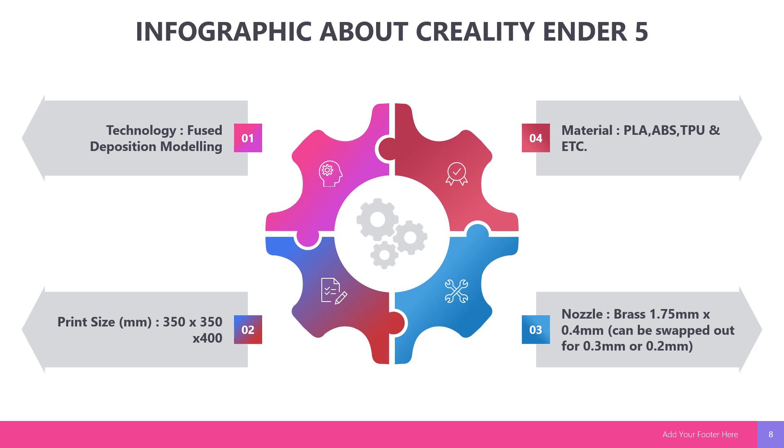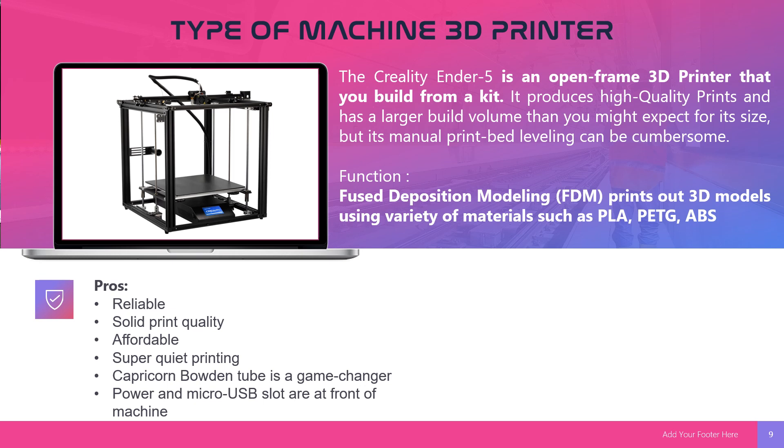This is the Creality Ender 5 3D printer. It is an open frame 3D printer that you build from a kit. It produces high quality prints and has a larger build volume than you might expect for its size, but its manual print bed leveling can be cumbersome. Its function is Fused Deposition Modeling (FDM), printing 3D models using a variety of materials such as PLA, PETG, ABS, and TPU. Advantages include: reliable build, solid print quality, affordable, super quiet printing, Capricorn Bowden tube, and power and micro USB slots at the front of the machine.